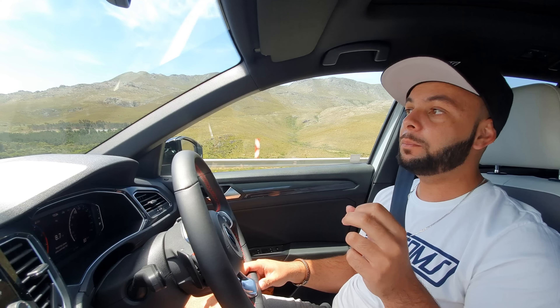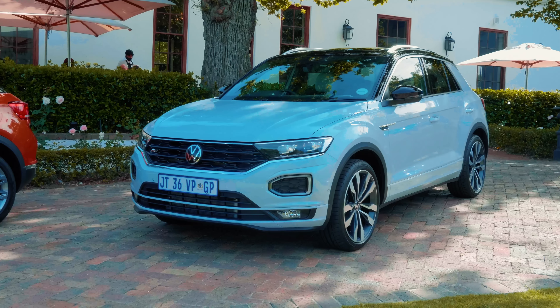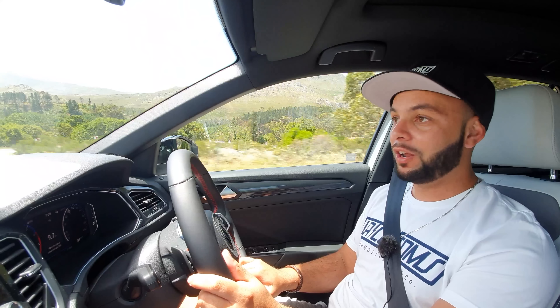My initial impressions of the Volkswagen T-Roc: very strong contender in the segment. I think this car is going to sell exceptionally well. VW has positioned it really well in the market, and at the asking price of just over R593,000 it's well priced. The nearest competitor — the sister car — starts at R600,000, so it's really well situated.